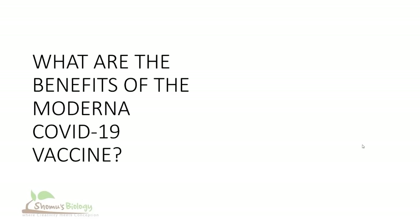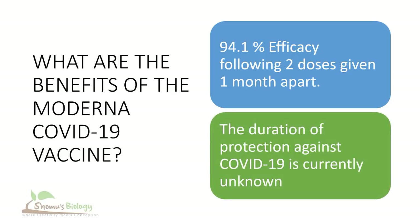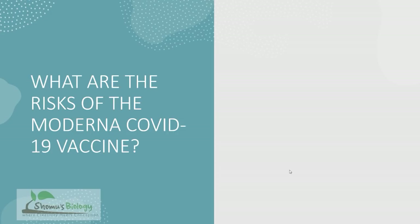What are the benefits of the Moderna COVID-19 vaccine? The efficacy rate of the Moderna COVID-19 vaccine is 94.1%, which is a very good efficacy rate. The duration of protection against COVID-19 that this vaccine provides is currently unknown, as clinical trials are ongoing.